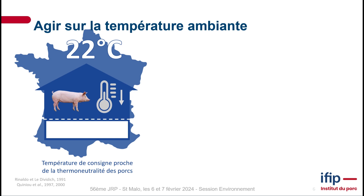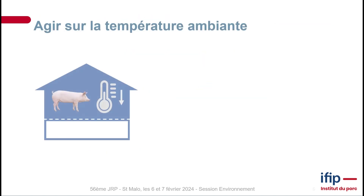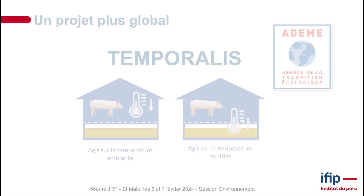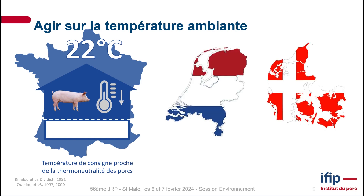The study was broken down into two parts. The first part was to assess the impact of ambient temperature and also the temperature of slurry.